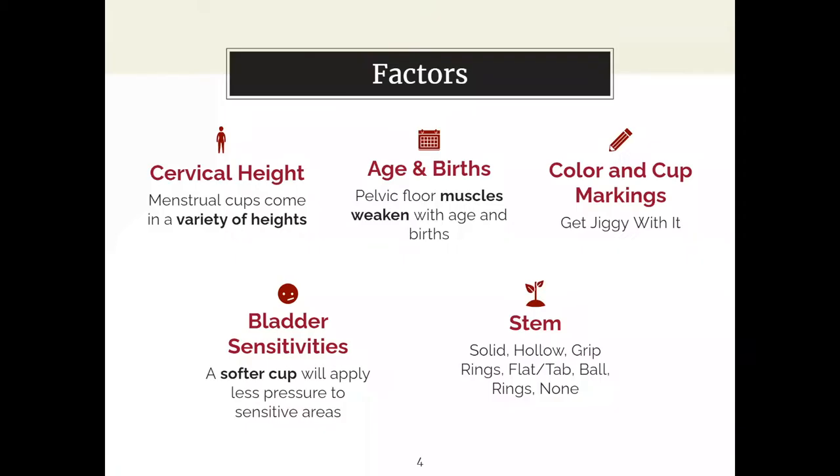We'll start by going through different factors: cervical height, age and birth, color, and so on. With cervical height, there are many different cervical heights a menstruator can have — whether high, low, or medium. You may know this from an appointment with a gynecologist or from internet-proven tests to determine your cervical height. Several different cups might be longer or shorter depending on your cervical height.